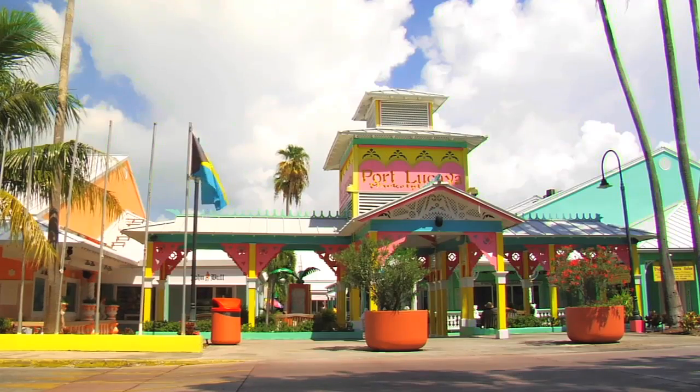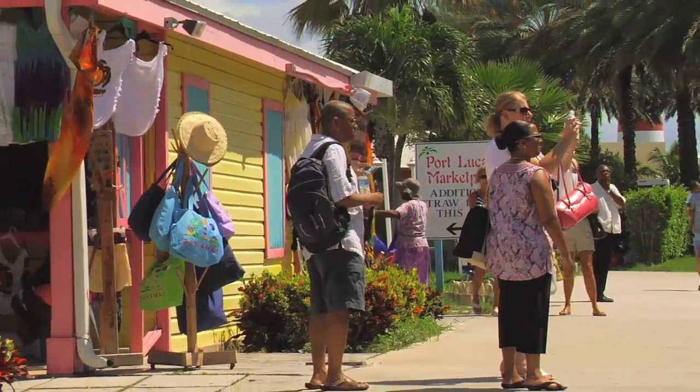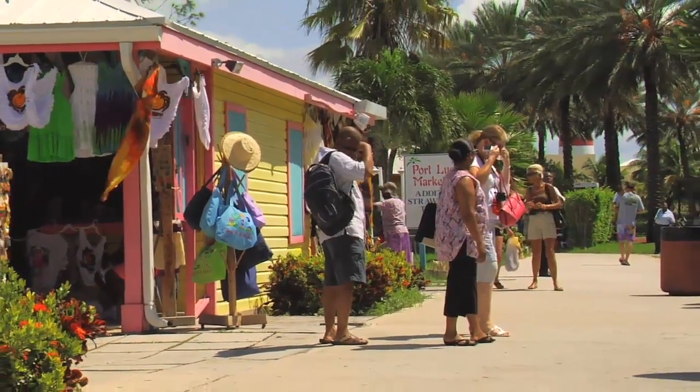When you come to Grand Bahama Island, you have the best of both worlds. You can actually enjoy some city life here in the Freeport Lucaya area, where you have the Port Lucaya Marketplace, or you can enjoy a taste of the Out Islands. You can travel on to the western end of the island or the eastern end of the island.